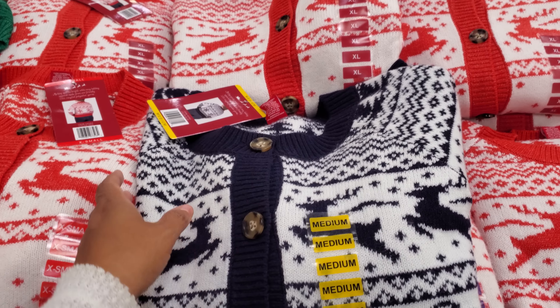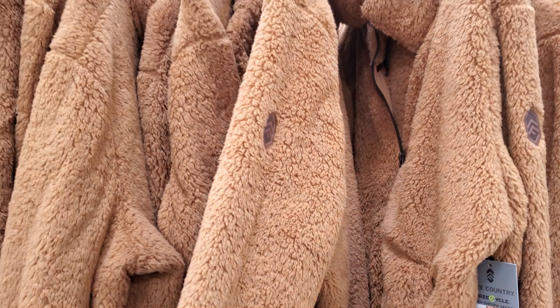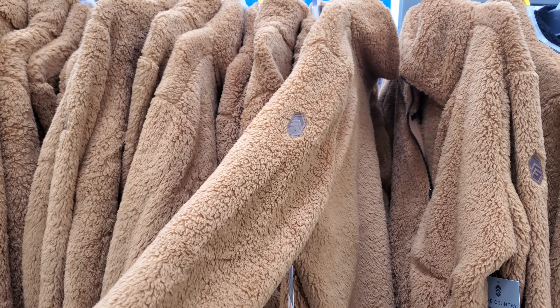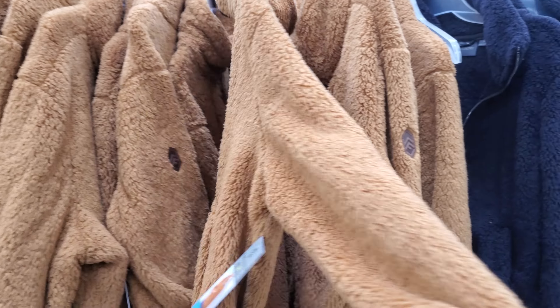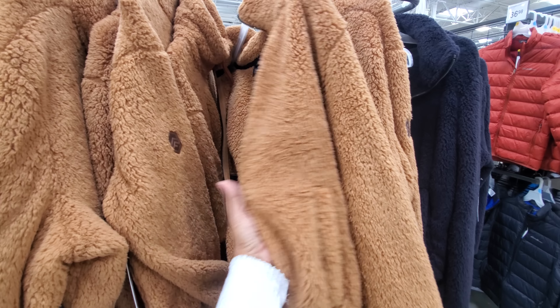Men's Levi's sweatshirts are $29.98, so about $30. It might be the same price at JCPenney with a coupon — I think I paid like $40 for a black one for my son. I want to see yellow, green, and this blue one here.